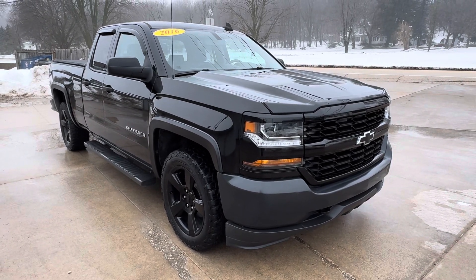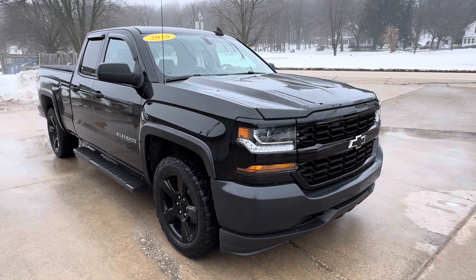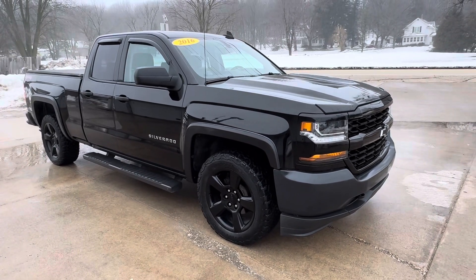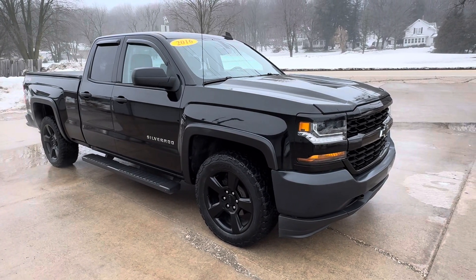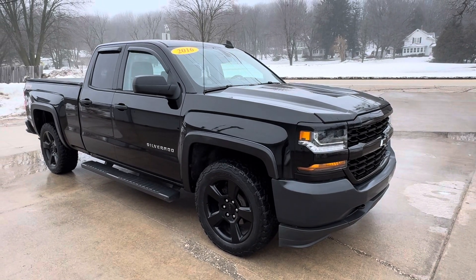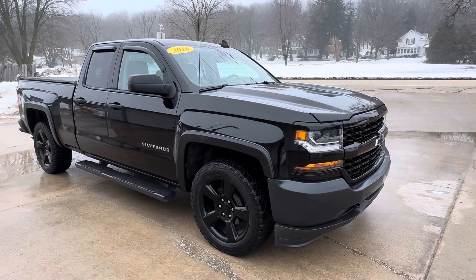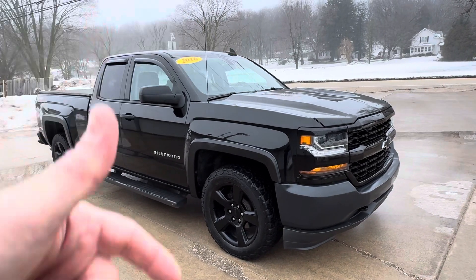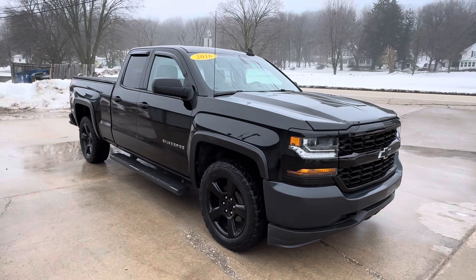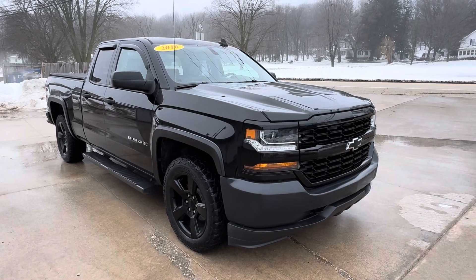It's a four-wheel drive, it's got the 5.3 V8, it's Carfax certified, it's ready to go. It's a great-looking truck and our price is unbelievable. Go to tealtrucks.com — that's T-H-I-E-L trucks dot com. Give us a call at 563-424-2000. If you need financing and you're in our area, we'll be glad to help you out. If you're not in our area and you want this thing shipped to your door, we can help with that too. Hit the subscribe button on our YouTube channel so you get notifications when all our trucks come in. We have the nicest trucks and the best prices in the Midwest. Until next time, have a good one.